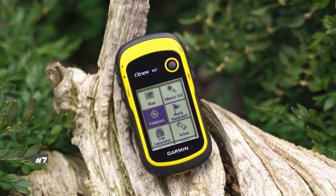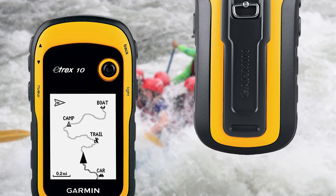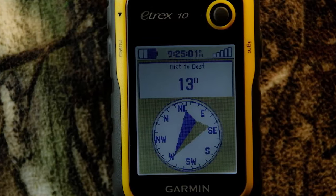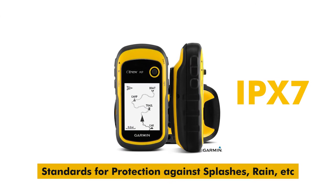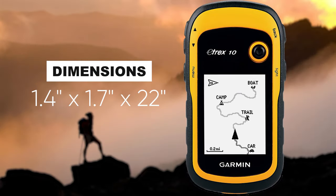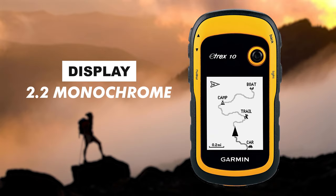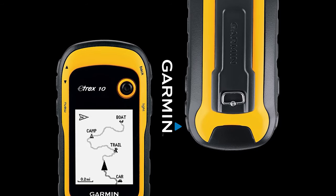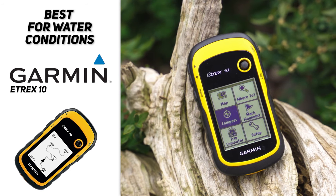Next up, we have the best GPS for water conditions, and that's going to be the Garmin E-TREX 10 Worldwide Handheld GPS. If you're interested in whitewater rafting or plan on getting a little wet during your excursion, you're going to want a GPS that can stand up to the water. The Garmin E-TREX 10 meets the IPX7 standards of waterproofing and can be immersed in up to 1 meter of water for 30 minutes. It weighs 9.1 ounces and has a 2.2-inch monochrome display. It has a 20-hour battery, can save over 10,000 points, and is WAAS-enabled with hotfix and GLONASS support, so you'll always have fast positioning and a reliable signal in the middle of nowhere.